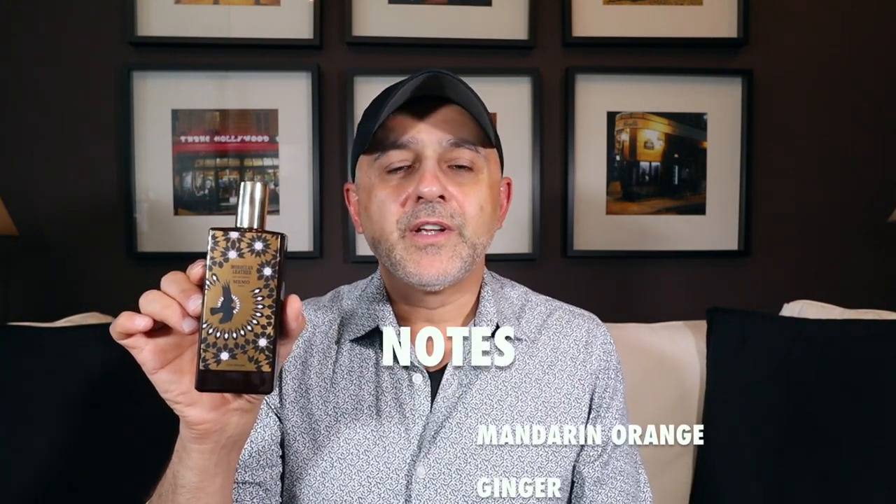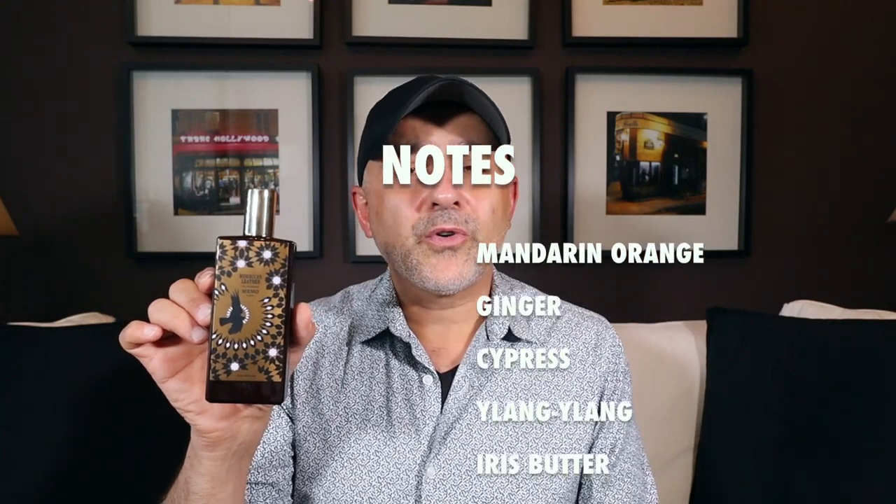For notes in Moroccan Leather, we've got mandarin, orange, ginger, cypress, ylang-ylang, iris butter, orange blossom absolute, vetiver fraction oil, ambrofix, galbanum resin, leather accord, styrax, tonka bean, and musk.